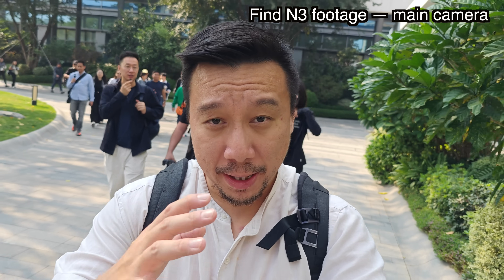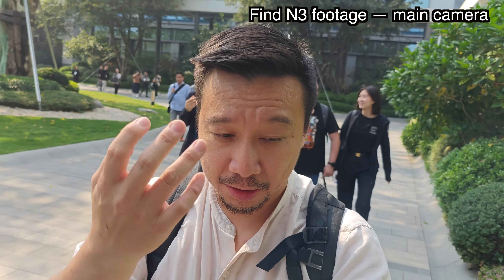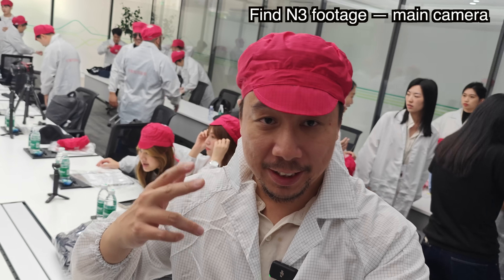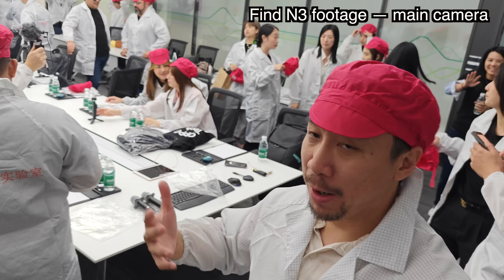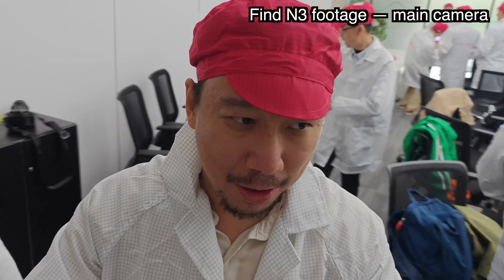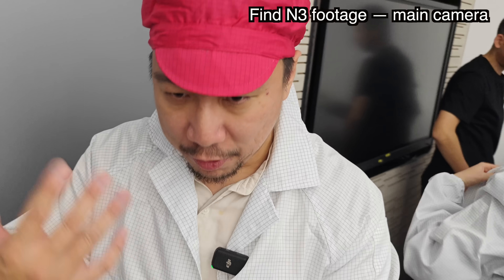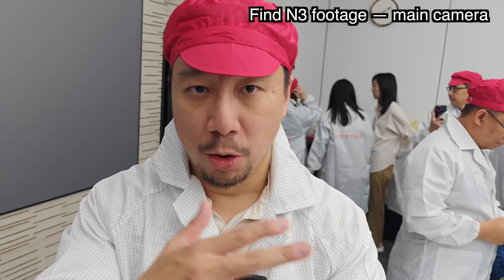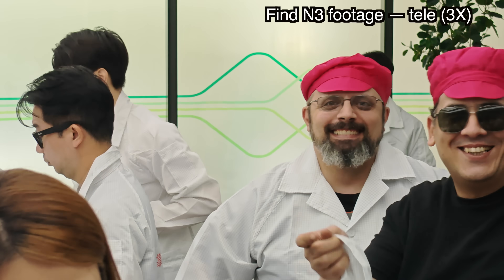We're going to the production line right now where they're actually making the Find N3, and then we're going to see quality control — folding tests, drop tests. We have to dress head to toe in protective gear because we're entering the production line and you don't want loose hair or dust getting into the foldable phone. We also have to go through a tunnel with a really strong fan that blows everything off.